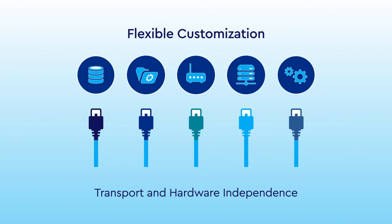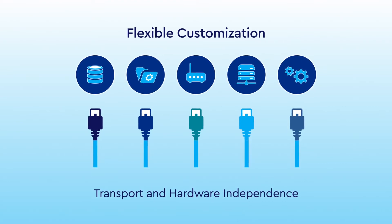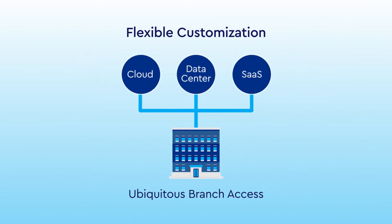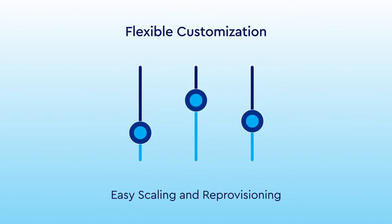It's also easy to tailor RapidScale SD-WAN to your business and IT needs with transport and hardware independence, reliable branch access to cloud services, private data centers, and SaaS applications, and simple scaling and reprovisioning.